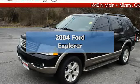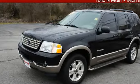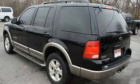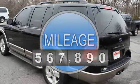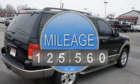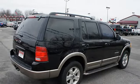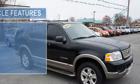Ford Explorer SUV. This vehicle features the following equipment: 5-speed automatic, 6-cylinder, RWD, power steering, power door locks, power windows, power driver's seat, power passenger seat, tachometer, tilt steering wheel.